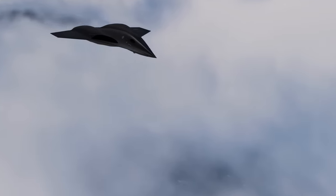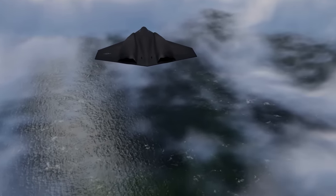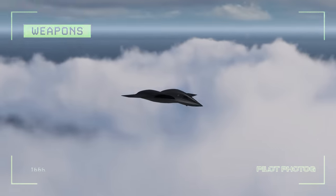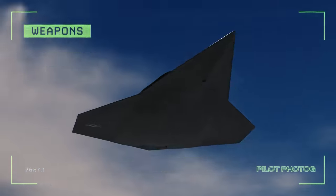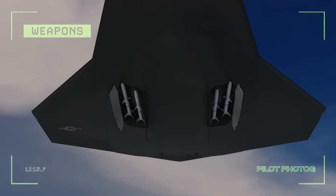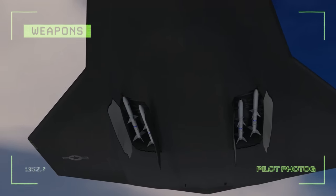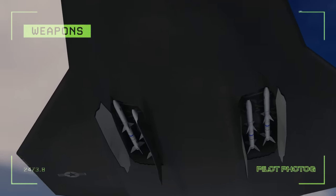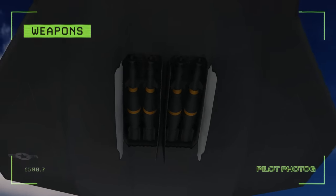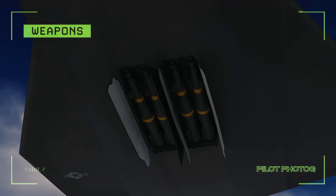The NGAD fighter is designed to bring a full arsenal to the fight without sacrificing stealth capabilities. To achieve this, weapons are stored in internal bays located near the rear of the aircraft. In this notional concept, the outer bays are reserved for lighter munitions such as air-to-air missiles, used for defensive or offensive purposes. The inner bays have higher carrying capacity and are reserved for heavier weapons such as laser guided bombs, cruise missiles, and possibly even nuclear weapons.